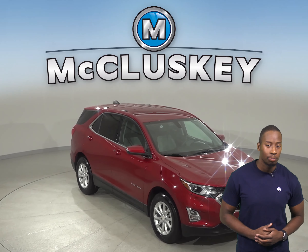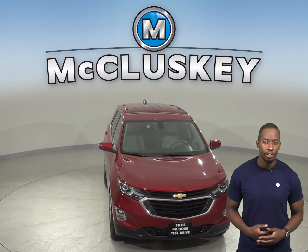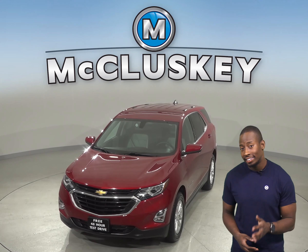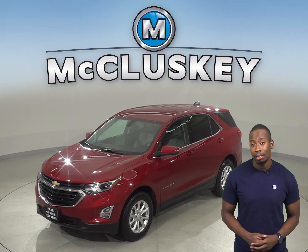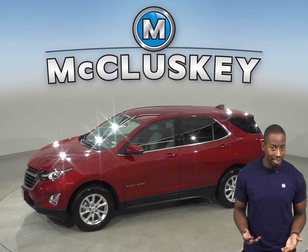Looking for a reliable 4-door sport utility? Check out this 2018 Chevrolet Equinox. There is a 2.4 liter engine with a 6-speed automatic transmission. It gets up to 31 miles to the gallon on the highway and about 21 miles in the city.